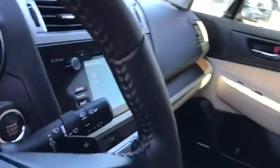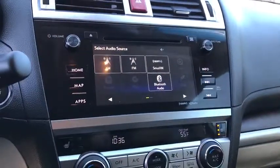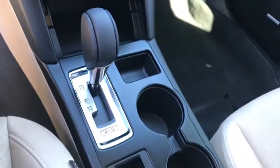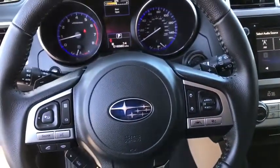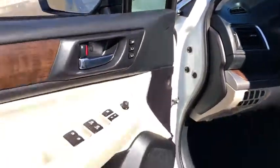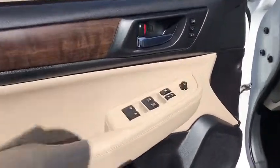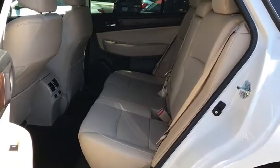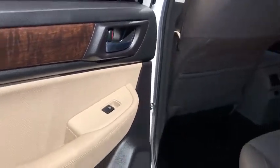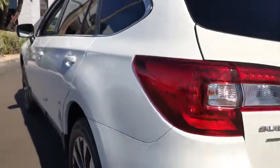Drive away with a great deal on this vehicle. Call or stop in today. Drive away with a great deal.